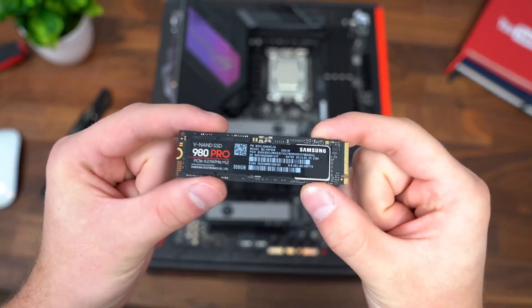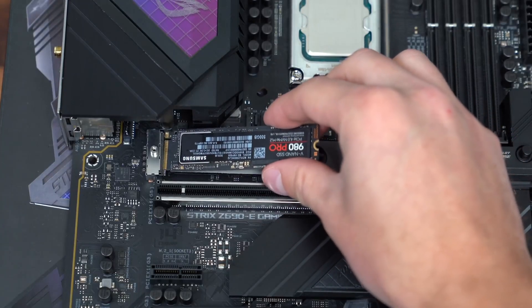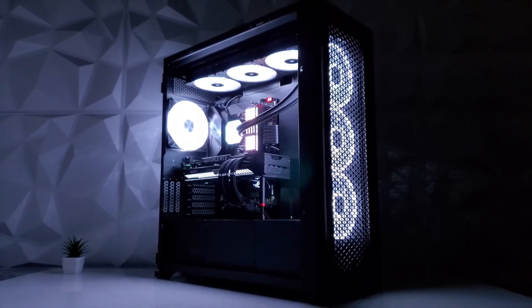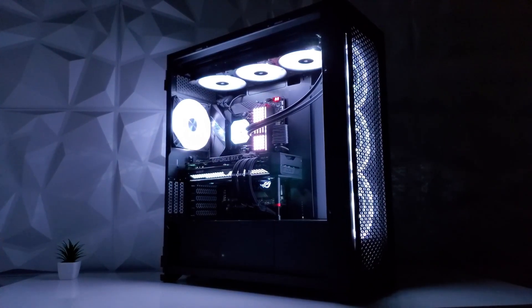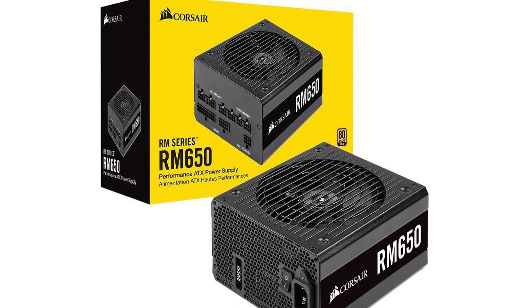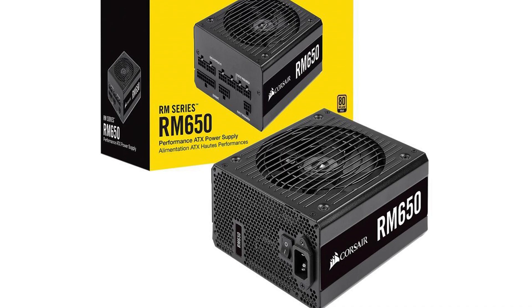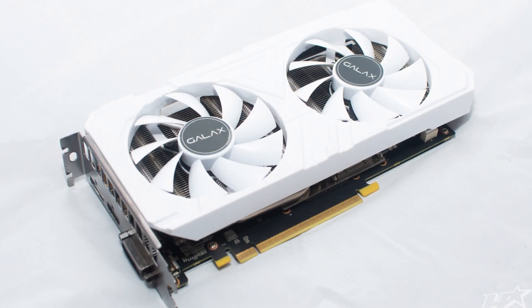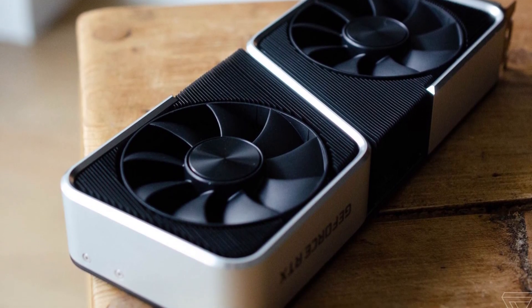For the storage we get a 1TB M.2 NVMe SSD — 500GB more than the last build. For the case we get the Corsair 4000D Airflow ATX case, which is a great budget case with excellent airflow. Lastly for the power supply we get a 650W Gold efficiency unit, which will be enough for a future GPU upgrade to a 1660 Super, 2060 Super, or 3060 Ti — any GPU like that will be supported.